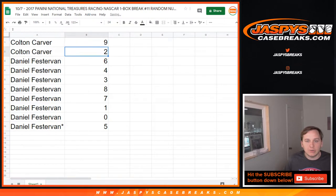Colton, you got 9 and 2. Daniel, you have 6, 4, 3, 8, 7, 1, 0, 5.